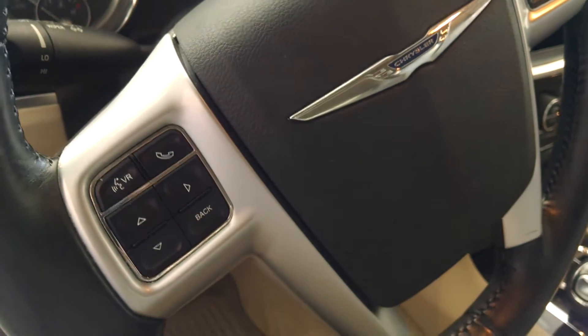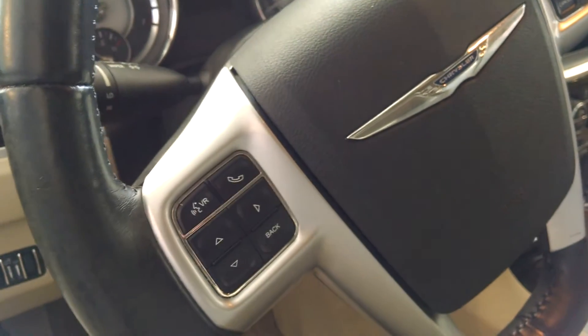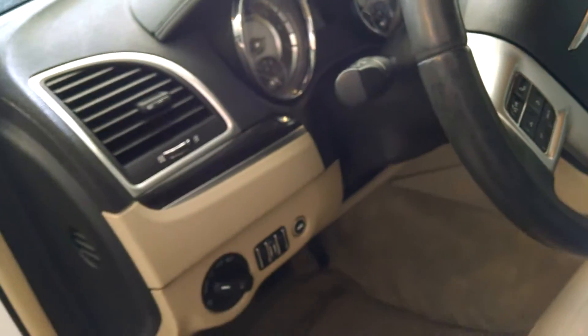All the buttons on the steering wheel allow you to control your cruise control, your phone calls, and even your audio. You also get automatic headlights — a great feature to have — and an upgraded Alpine audio system.